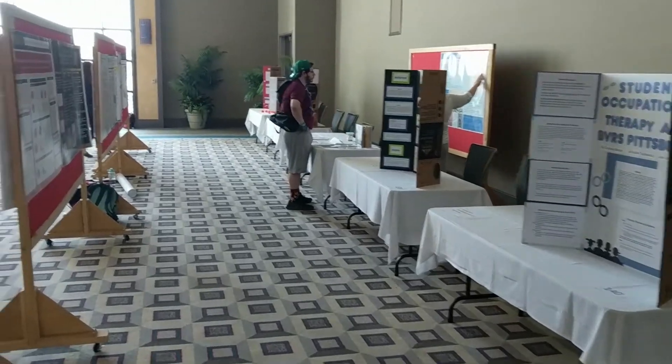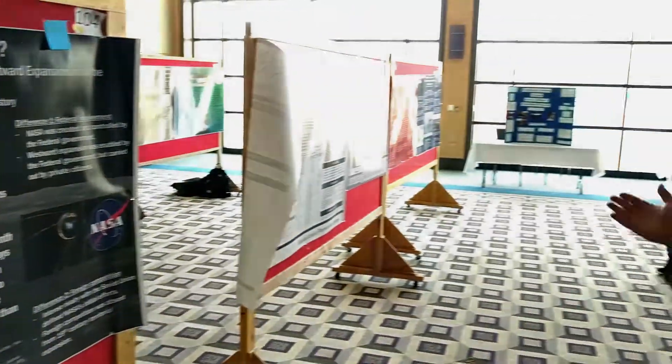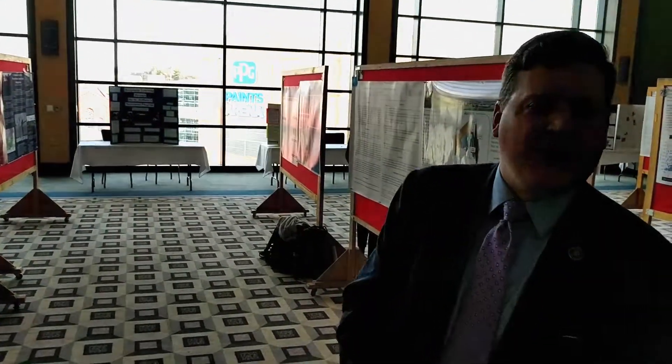Andrew Simpson was one such faculty member. My name is Andrew Simpson, I'm an assistant professor in the history department. We're here taking a look at and enjoying their posters today — right here on vocational training and healthcare. We've got some great posters on Woodstock, on the 1950s, some posters that run the gamut from eugenics and really cover a whole range of areas. We're very excited about everything that we have.